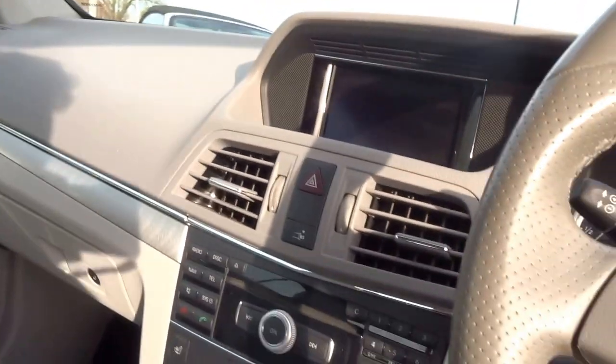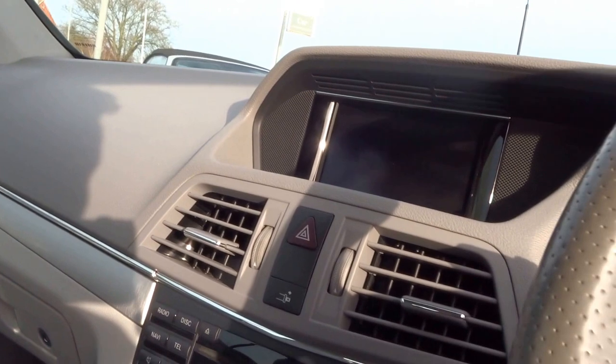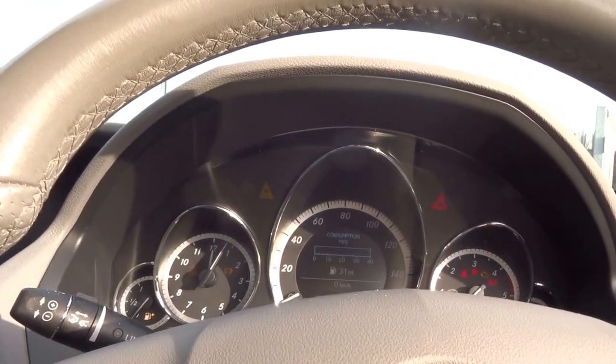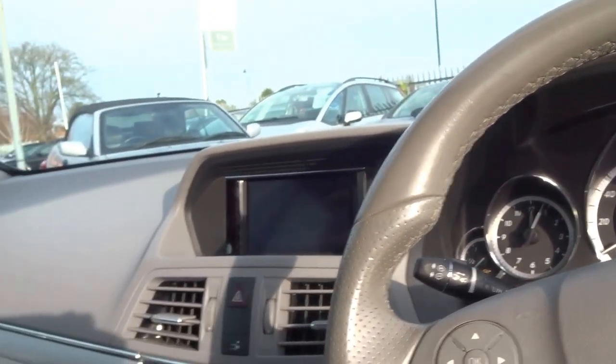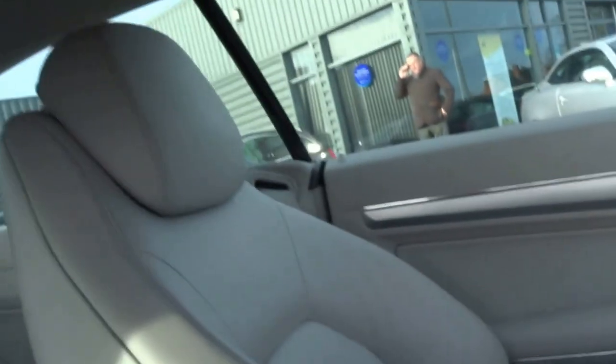I'll just start the engine. It's very smooth, very quiet. It's got pillar-less windows.